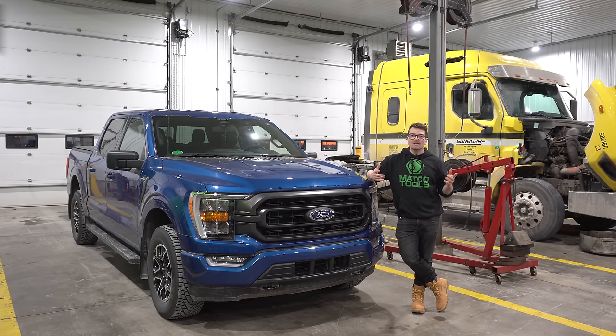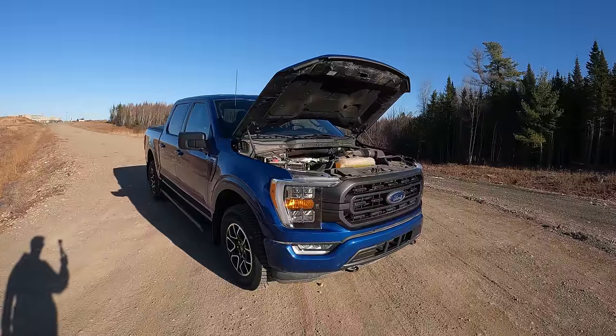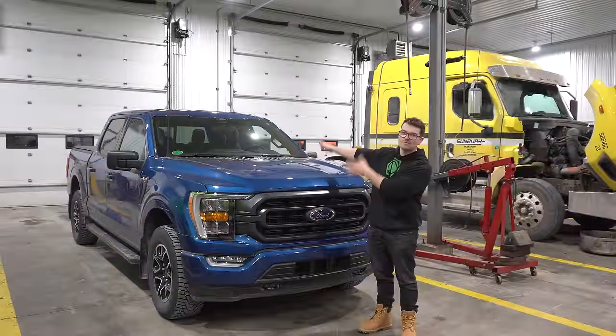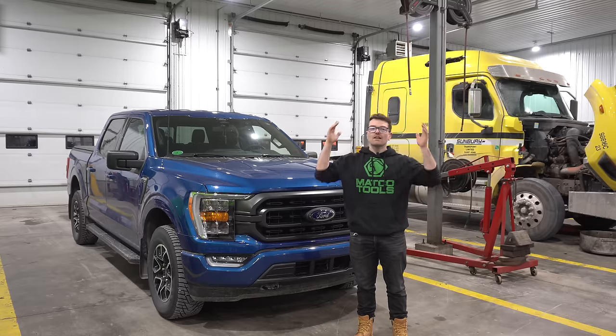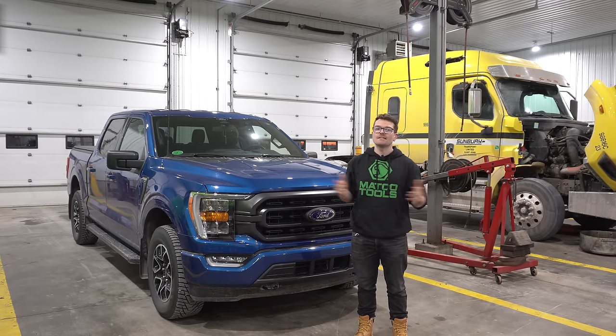I have the highly requested 2.7 liter twin turbocharged EcoBoost engine in this F-150 behind me, and I'm going to take a deep dive into this engine and tell you guys what I think as a heavy duty diesel mechanic.